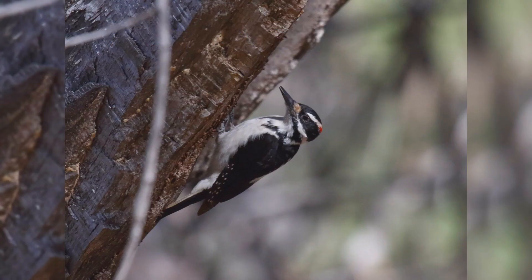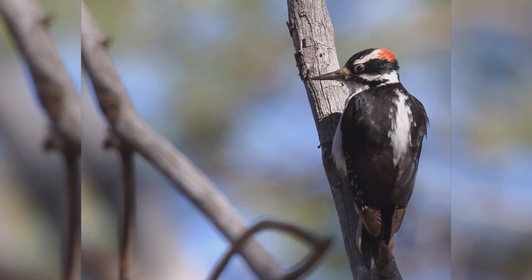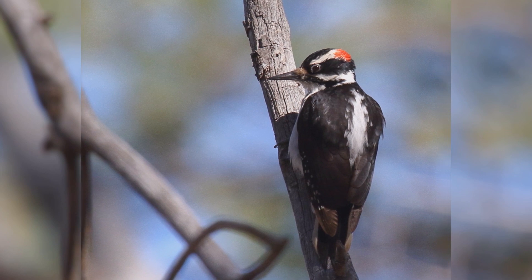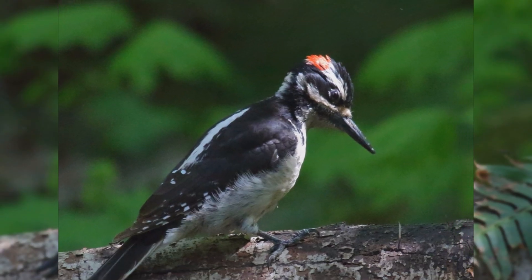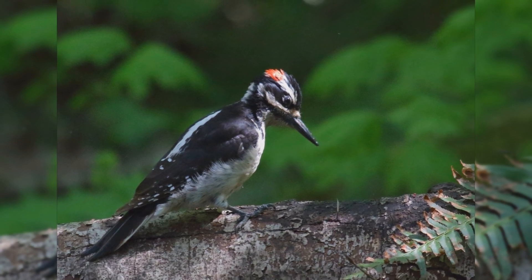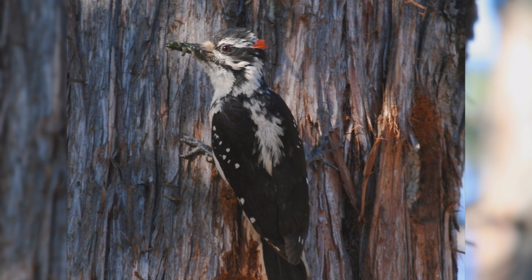Hairy Woodpecker. Hairy woodpeckers are larger and longer-built versions of downy woodpeckers and even more widespread. These birds are year-round residents from Alaska and across Canada, south through the United States and Mexico. They are found in larger diameter trees, both coniferous and deciduous.